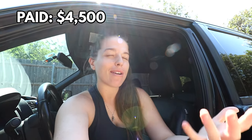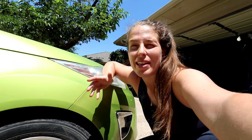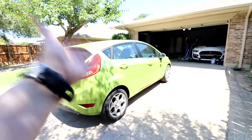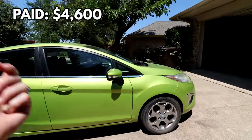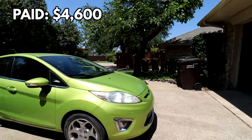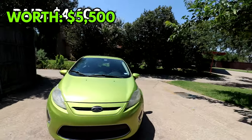We bought the Ford Escape for $4,500 and today it's worth roughly $5,500. And here we have our 2014 Booger Green Ford Fiesta. If you didn't notice, HP and I have a thing for Booger Green cars. We purchased this car a couple of months ago for $4,600, shortly after the transmission had been totally rebuilt and replaced, and today it's worth roughly $5,500.